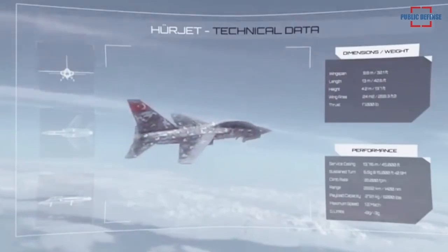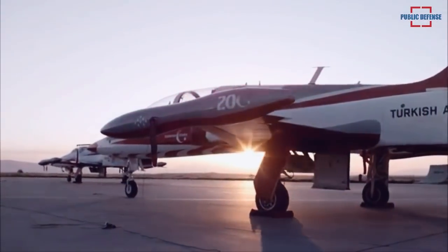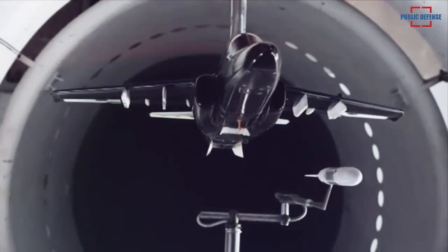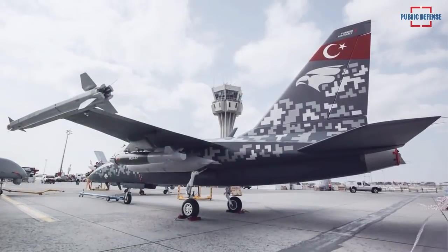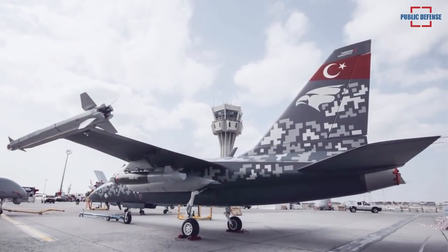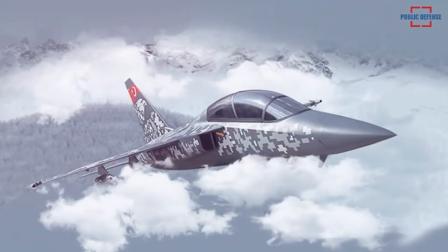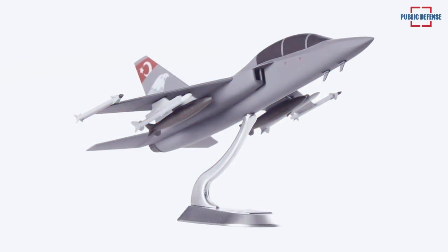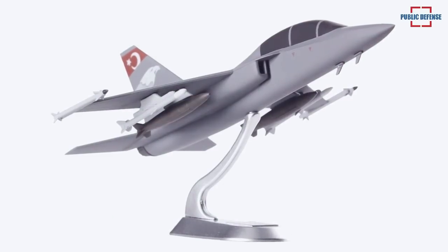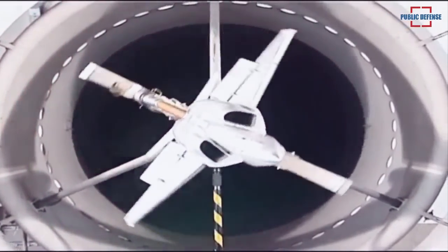The HÜRJET Critical Design Review (CDR) is planned for 2021, with the first prototype undergoing rigorous tests such as static wind tunnel and air ventilation wind tunnel tests. The first prototype is expected to fly in December 2022 and the second in January to February 2023. Delivery of the first aircraft to the Turkish Air Force is planned for early 2025. To date, 1:10 scale model static wind tunnel, low speed wind tunnel, flight simulation model development, 270-degree simulator, initial load cycle, and first structural analysis cycle have been successfully completed.